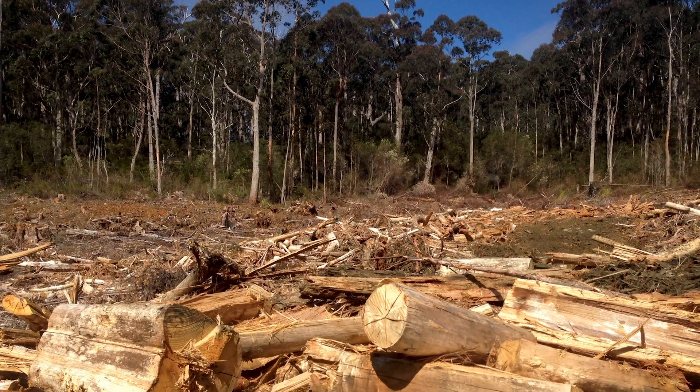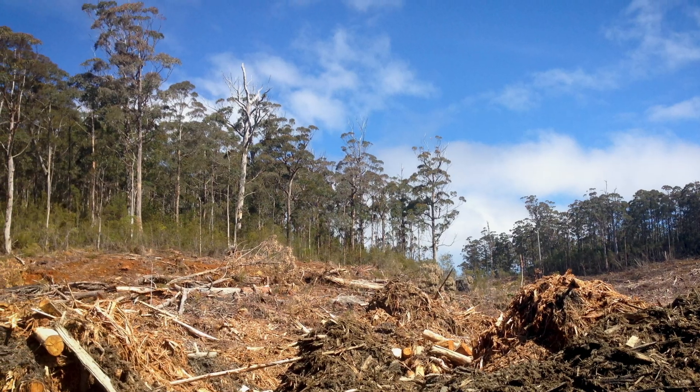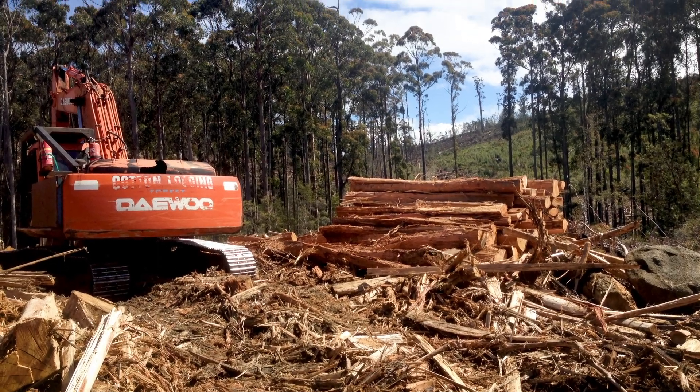One of the biggest threats to the swift parrot is logging, and deforestation of their critical breeding habitats is still ongoing across Tasmania today.